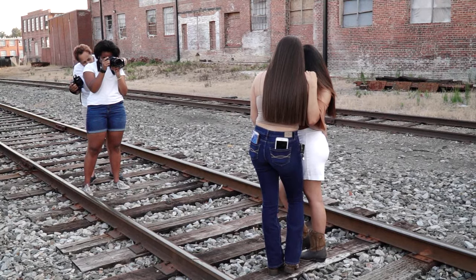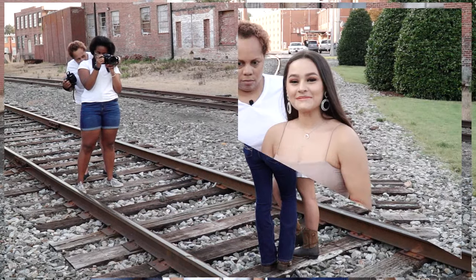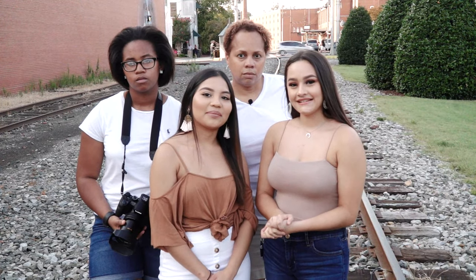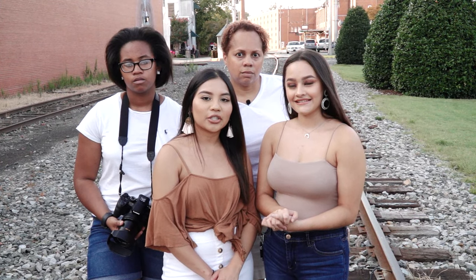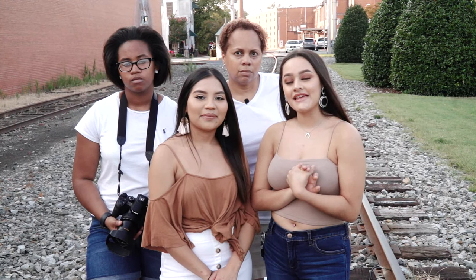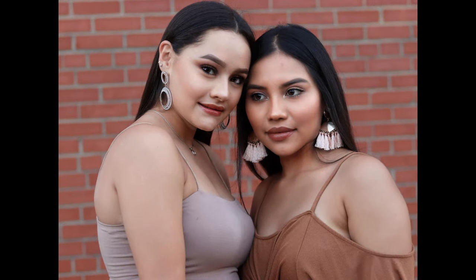I'd like to introduce these two young ladies that were gracious enough to let us take their picture. My name is Ellie, and my name is Evelyn. You can follow me on Instagram at EvelynSL underscore underscore. My Instagram is at Ellie.ml220.